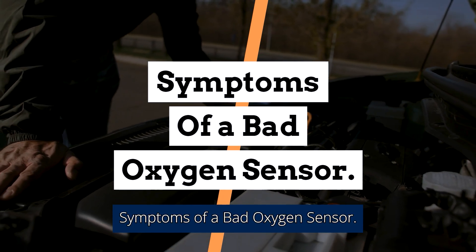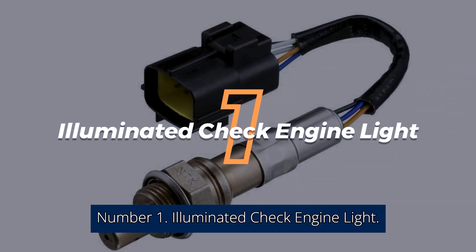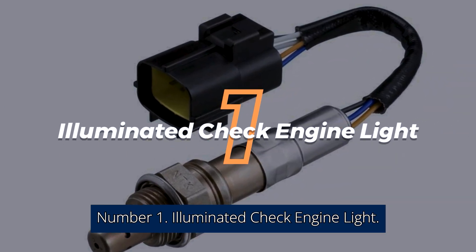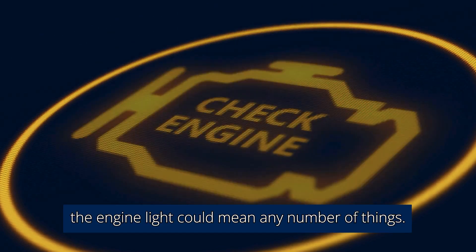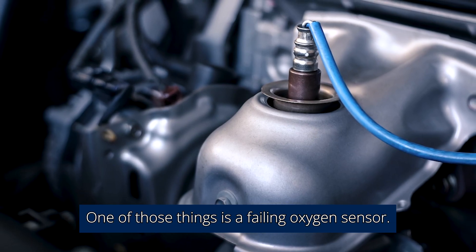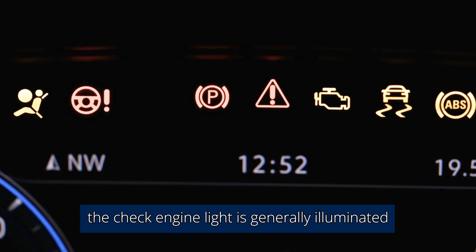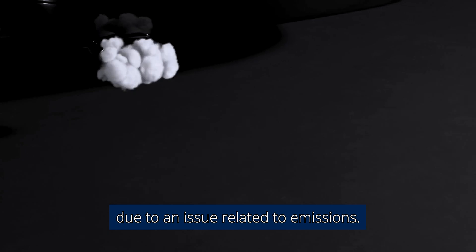Symptoms of a Bad Oxygen Sensor. Number 1: Illuminated Check Engine Light. The check engine light could mean any number of things, and one of those things is a failing oxygen sensor. As a side note, the check engine light is generally illuminated due to an issue related to emissions.